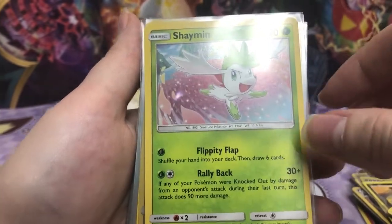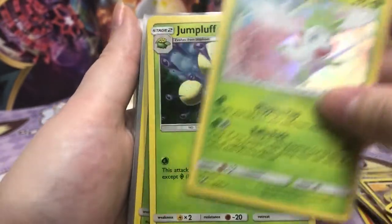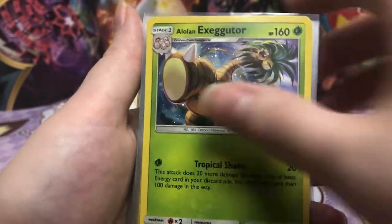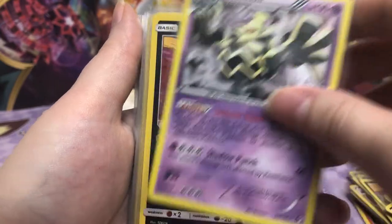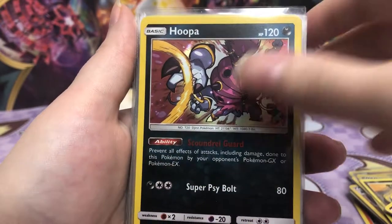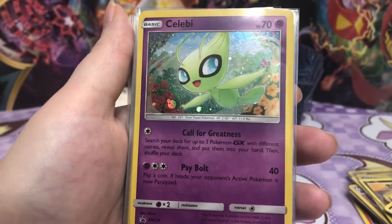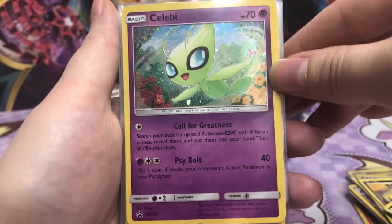Shaman. This is such a different art style than the other Shaman we saw. Ooh, Jumpluff. I dig it, I dig it. Ooh, Tyranitar. So I saw this on Mercari that I've been buying a lot of stuff off. Ooh, Celebi. And I just couldn't pass this up.